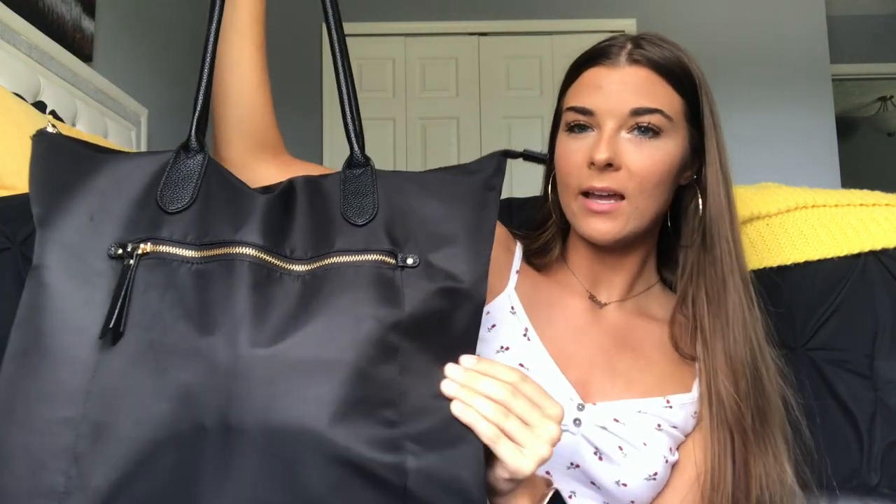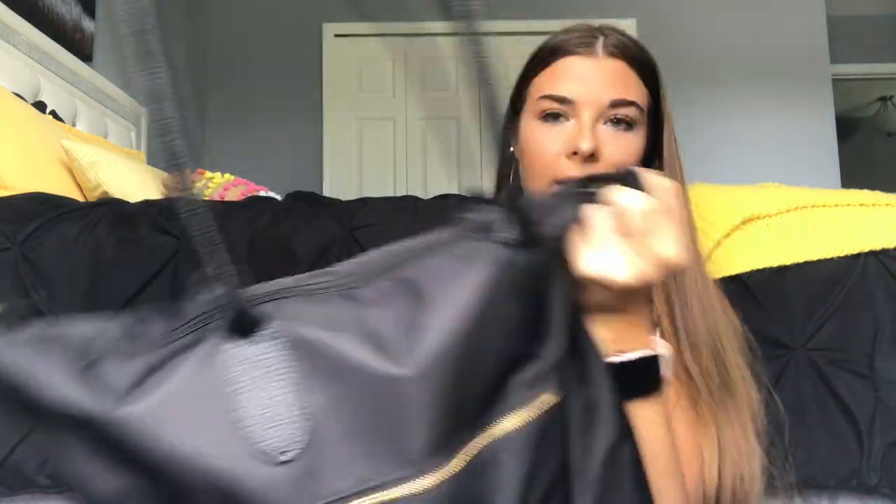So this is my clinical bag and it is a tote bag from Target. It's kind of like this material that seems like it's waterproof. It was raining one day and nothing got wet inside, so that's super awesome. And it just has these nice straps and a little zipper in the front, and the main zipper right here.